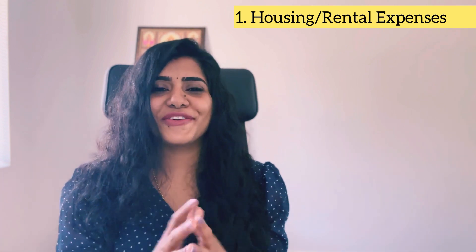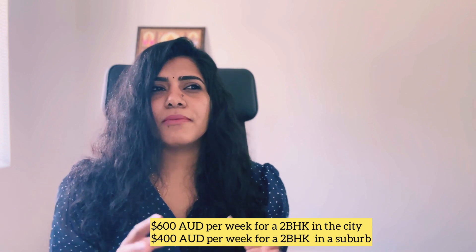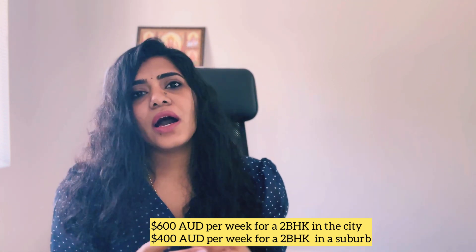The very first subcategory under needs is housing or the rental expense. This depends on a lot of factors — where your building or house is, whether it's an apartment or independent house, the size, whether it's old or new, furnished or unfurnished, and how many rooms. As you move closer to the city the rent gets more expensive, and as you move away it gets cheaper.